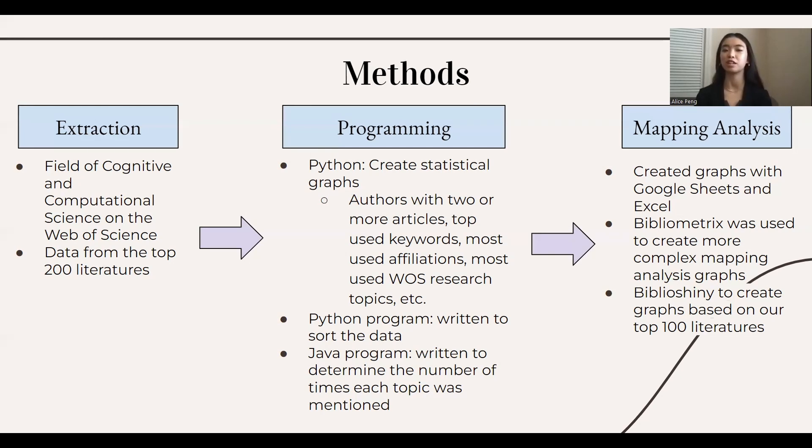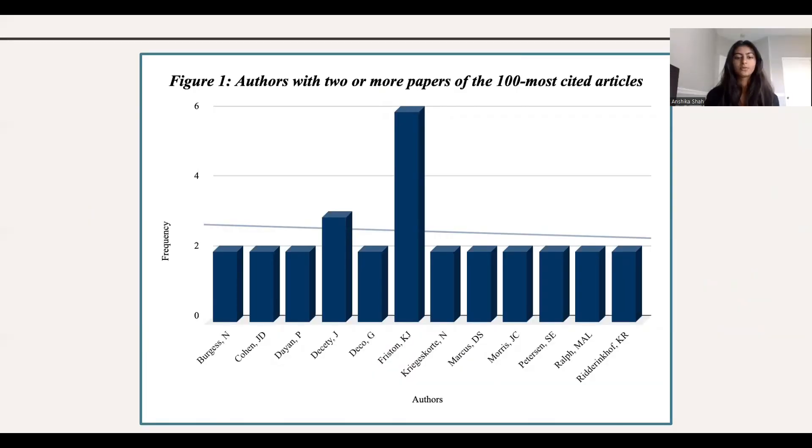Bibliometrics was used to create graphs based on our top 100 literatures. The analysis of the top 100 most cited articles in cognitive and computational neuroscience reveals the involvement of 83 different authors spanning various research topics. Notably, 12 of these authors, as shown in this figure, have contributed multiple articles. Author Carl J. Friston, a renowned British neuroscientist and theoretical physicist, is responsible for six of the cited articles in the top 100, attesting to a substantial influence on various projects and research programs in the field.